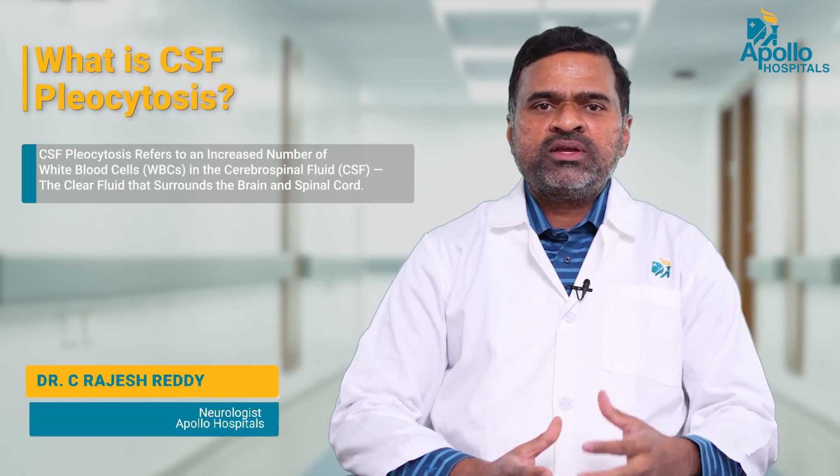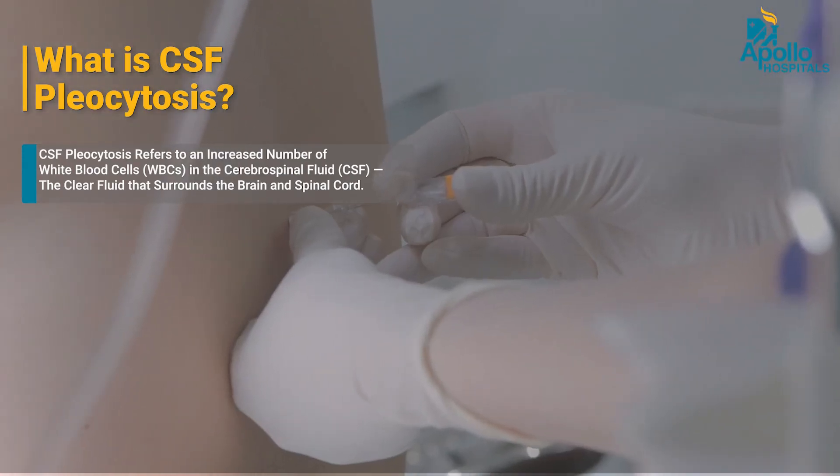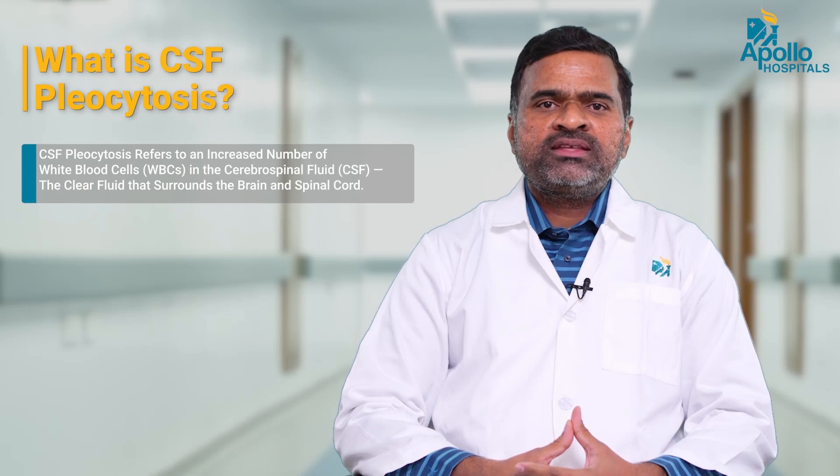CSF pleocytosis means an increase in white blood cell count in the cerebrospinal fluid. The cerebrospinal fluid is removed by doing a lumbar puncture — by poking a needle in the low back and removing fluid and sending it for analysis.